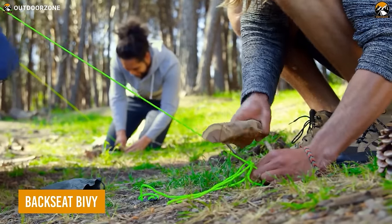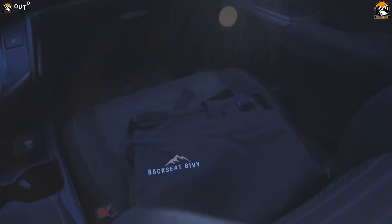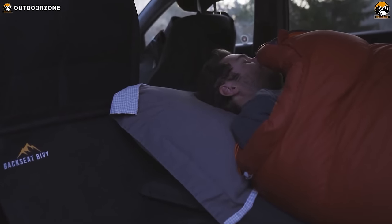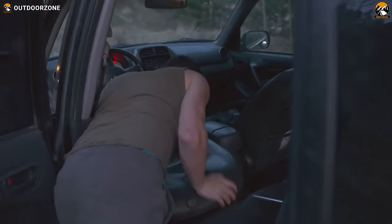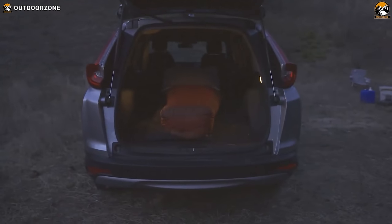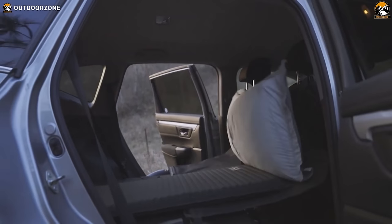Don't want to go through the hassle of setting up a tent? Then get the backseat bivy and sleep inside the car effortlessly. Basically, after folding the backseats, all we get is an uneven surface. The backseat bivy evens that surface, creating a smooth and comfortable sleeping space in minutes.